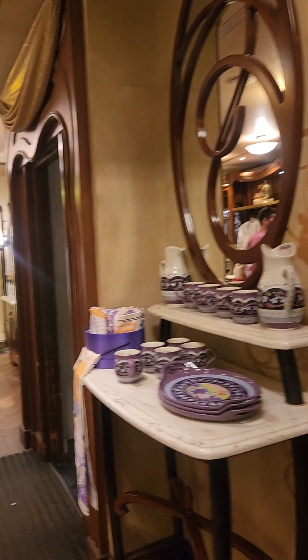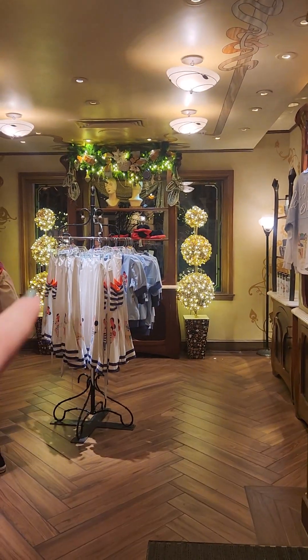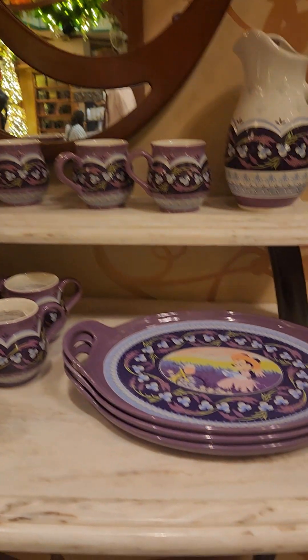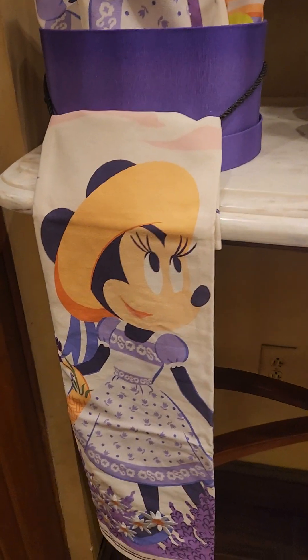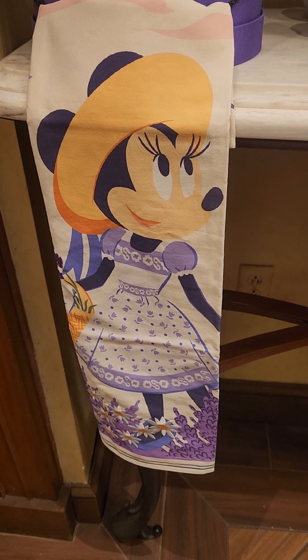So come on down to France Pavilion at Epcot and check all of this out. This whole collection is new — the ears and the backpack are currently sold out but they will be back, and it's absolutely magical. If you're looking for someone to get any of these items, make sure you reach out to Shop Theme Parks on Instagram and Facebook — they are the preferred personal shopper of the Disney Fashionista. Thanks for joining me Fashionistas, have a great day!